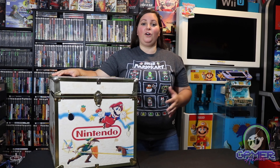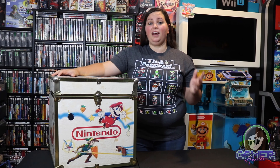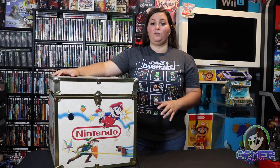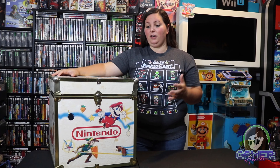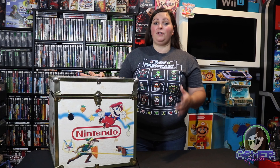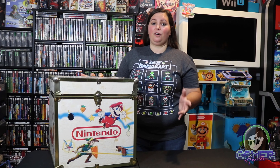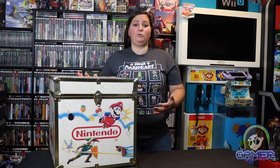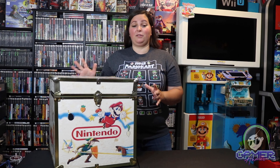First of all, I wanted to thank everyone for subscribing and hitting that bell notification. I have around 2,730 subscribers at the time of recording this video and I'm very close to 3,000 subscribers. So I wanted to do something pretty cool and show some of my favorite items in my collection — some that had taken me forever to try and find, and some that I may have passed over in my game room tour videos.